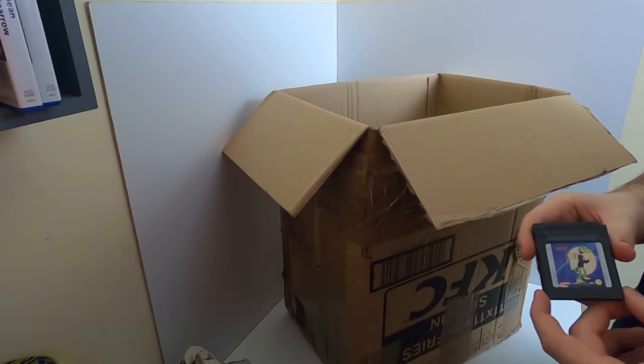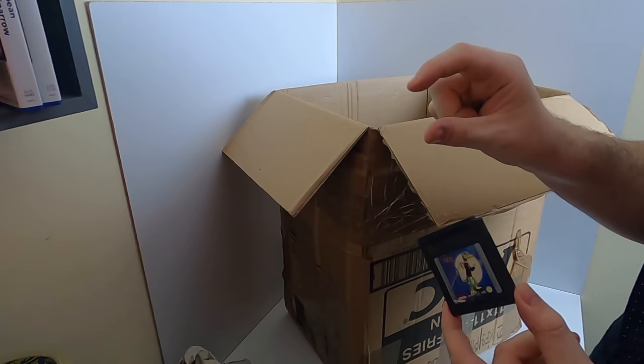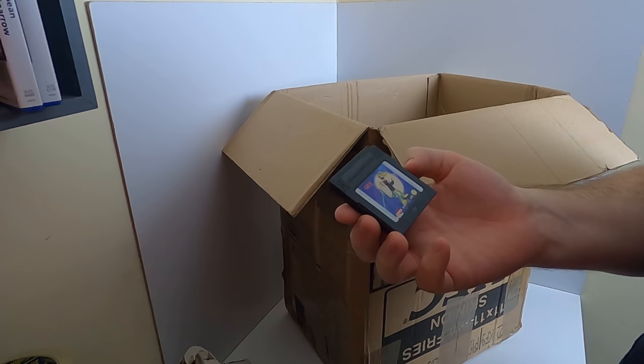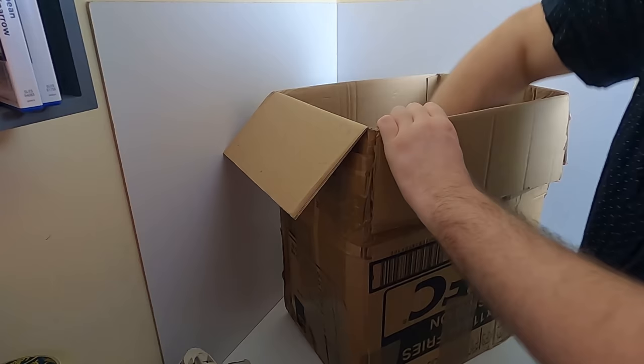This is a Game Boy cartridge - I think this is Game Boy Advance, or maybe the original Game Boy. It's a GEX game, like some sort of gecko game. Probably not worth anything but there we go. We've also got a couple of bobbleheads by the looks of it.